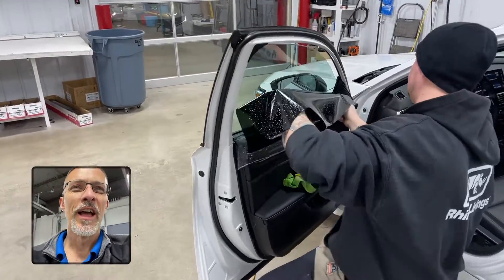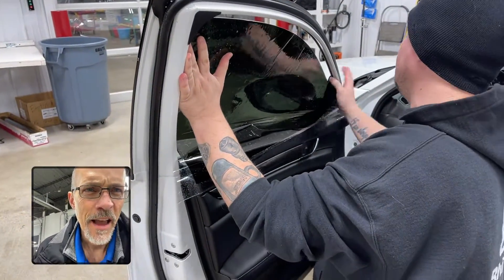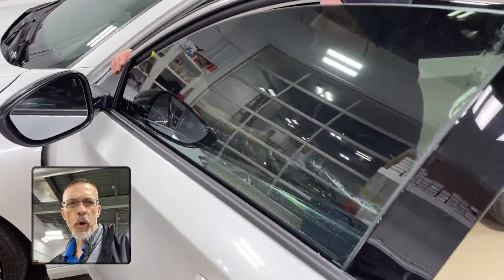We just want to take a minute and show you a behind-the-scenes look of window film application. There's a lot of artwork that goes into this. They have to get the film positioned properly. You're gonna see all those bubbles as he starts to squeegee the water and moisture out.